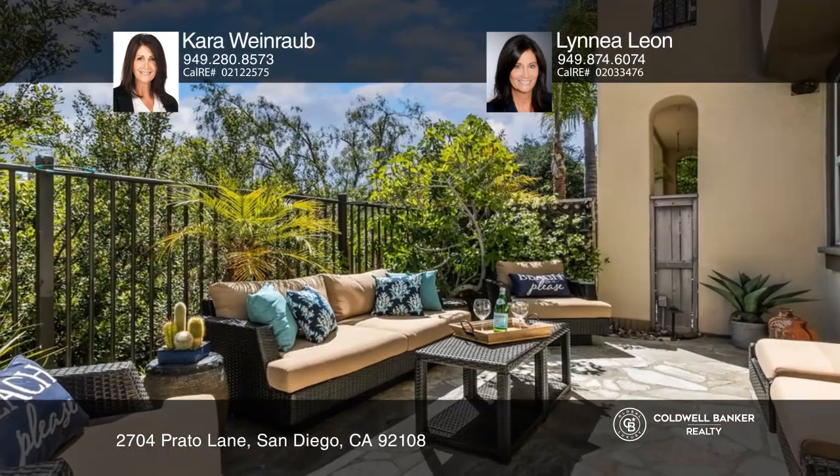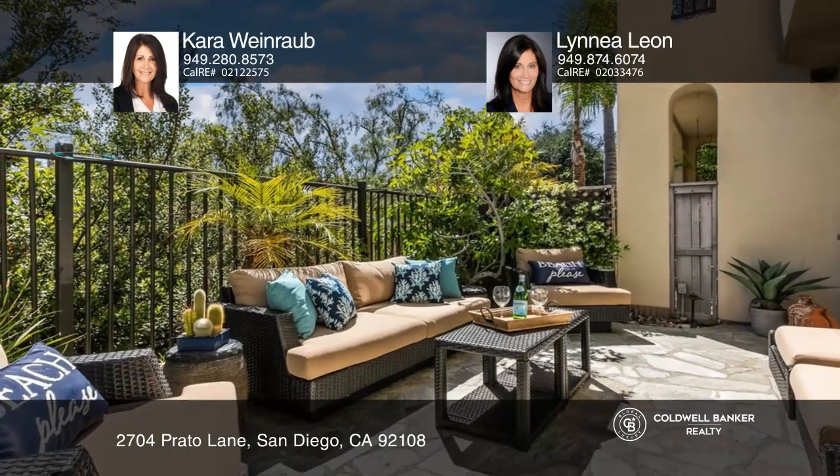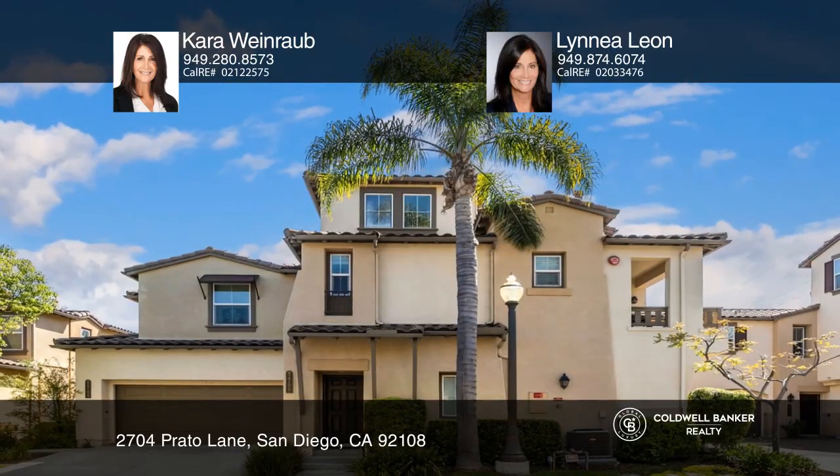Guests will love the striking private patio that is ideal for entertaining. Make it yours by calling Kara Weinraub and Linnea Leone.